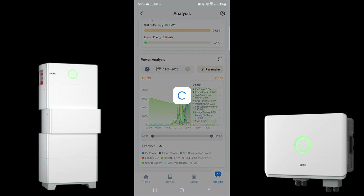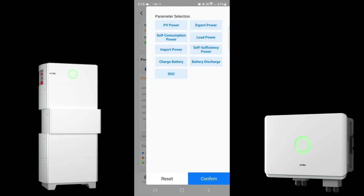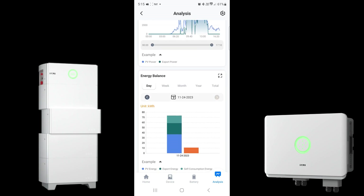We can cycle back to yesterday, when the system was turned on for the first time and started accumulating data. We can click parameters on the right-hand side and tick exactly what we want to see on the graph — simplifying it down to, for example, PV power and export power — and then cycle over to today's data. We also have energy balance for day and week, showing exactly what the system has done with all that information via the color-coded display.